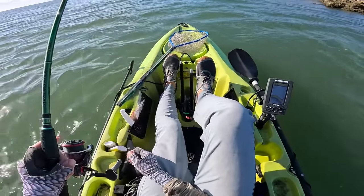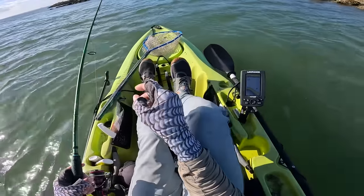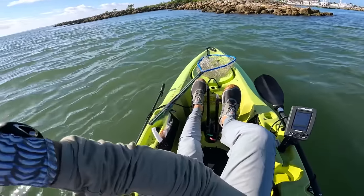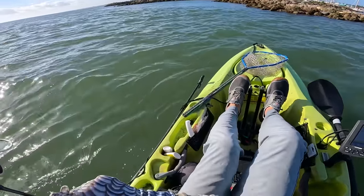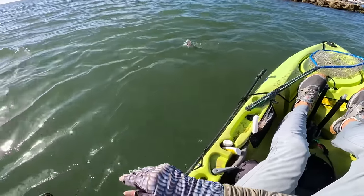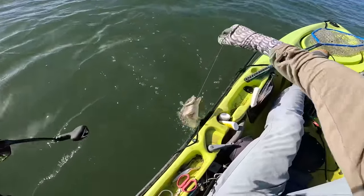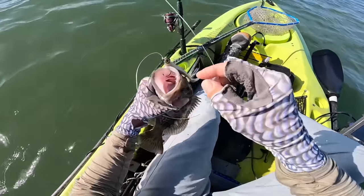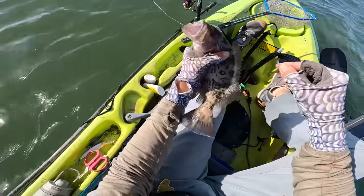Back to dropping the swimbait along here for about ten more minutes. Fish on! Look at that — a little gag grouper. Sweet.